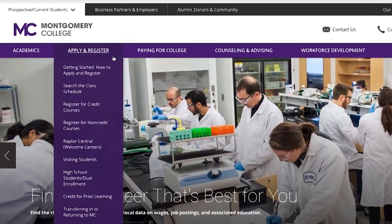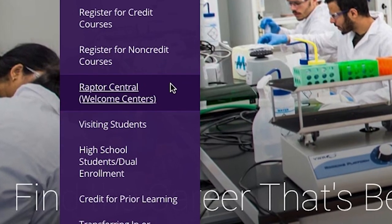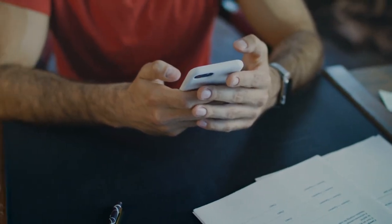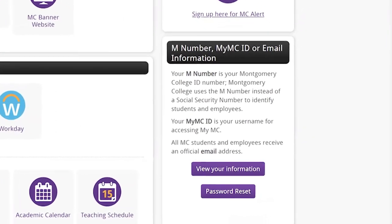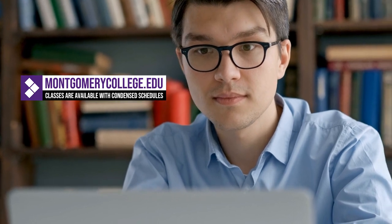Raptor Central is a great resource to find answers to common questions. The most important thing for students — whether returning or brand new — is to ask questions and look for help. Use the Raptor Central website and email addresses to ask questions. Check your Montgomery College email, because that's how your faculty member will communicate with you. Make sure you have a Montgomery College email address and contact your instructor when you're ready to start the class. There's a whole army of people out there waiting to help students succeed — you just need to ask for the help.